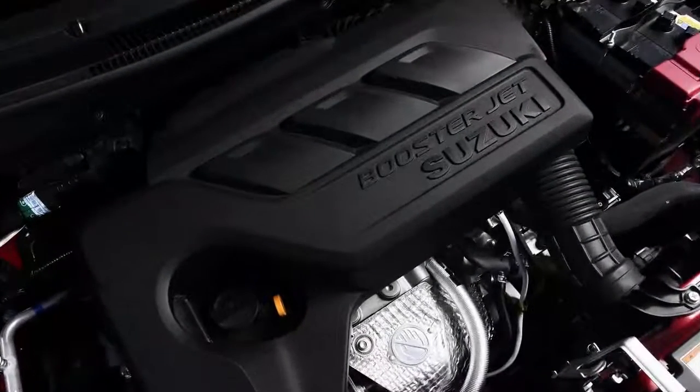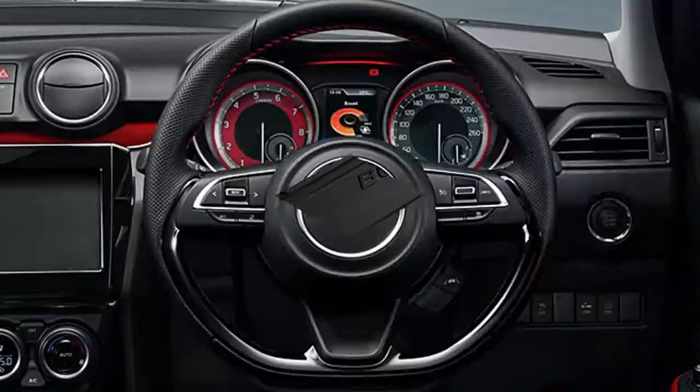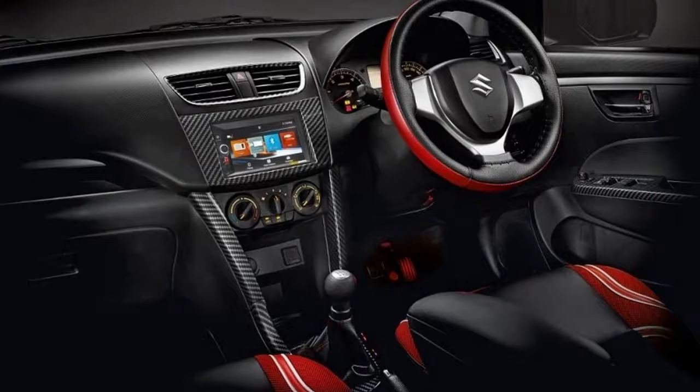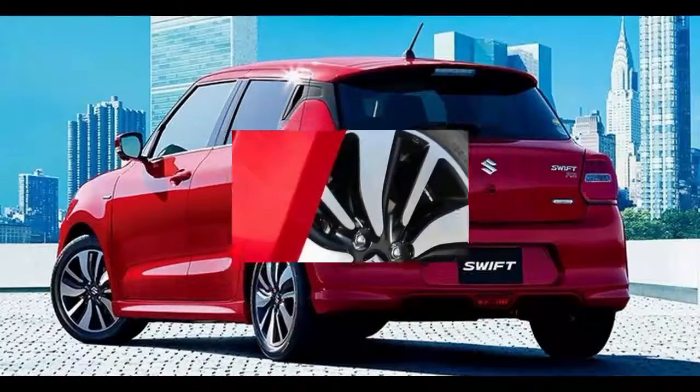Being more or less the same size as its predecessor, the Swift is at home on tight city streets and in multi-story car parks. But it's just as happy on a country road, with precise steering, loads of traction, and great handling, thanks in part to its very lightweight design.